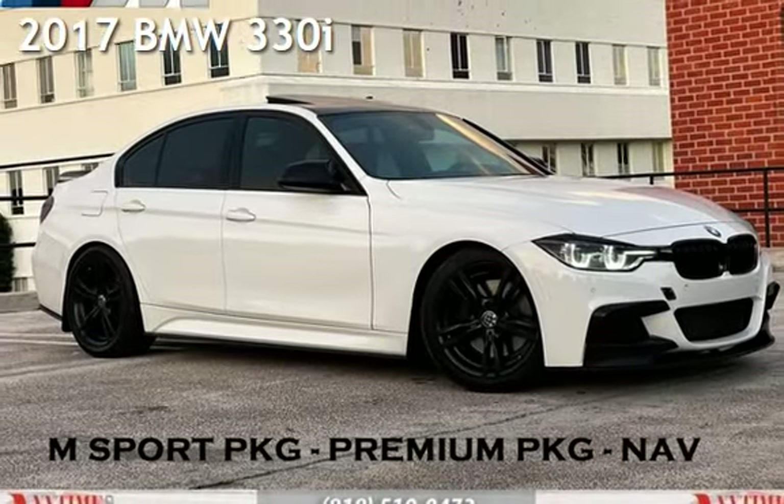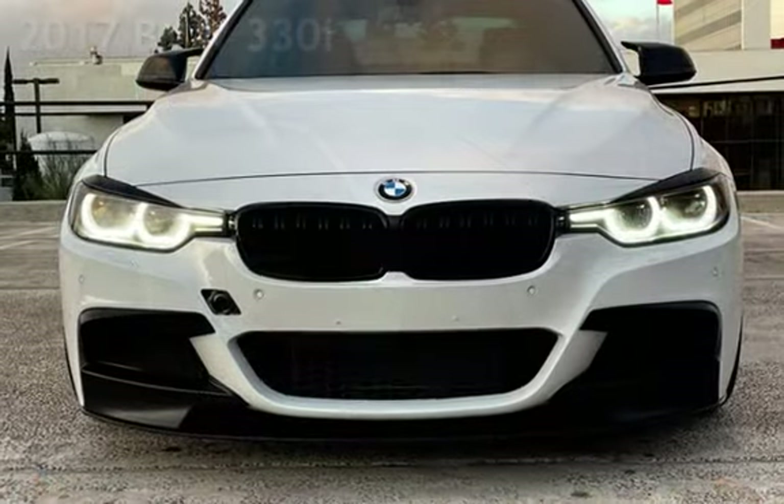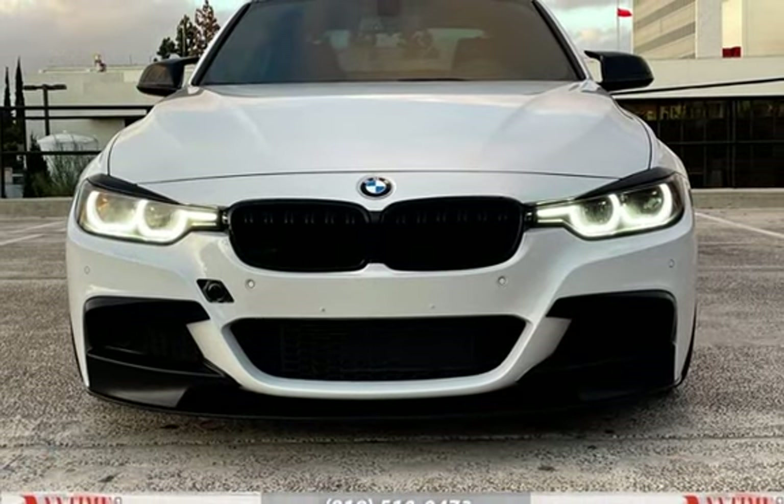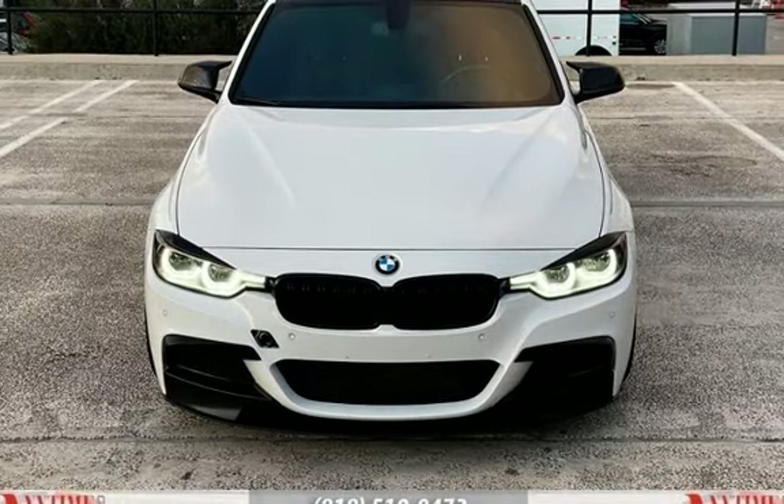Presenting a pre-owned 2017 BMW 330i. This four-door sedan has a four-cylinder, 2.0-liter i4 engine, with rear-wheel drive, and an automatic transmission.